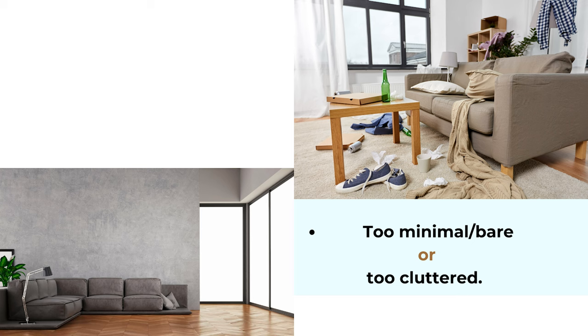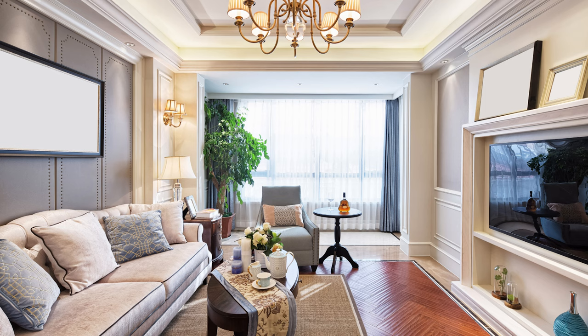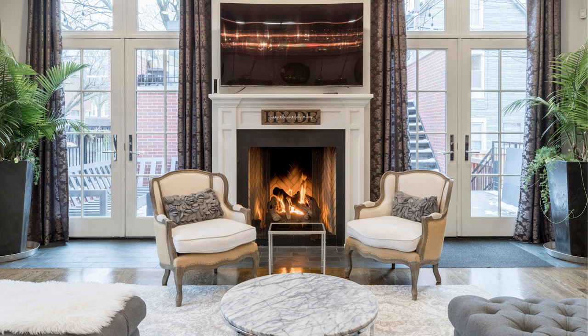If you can follow the rules above, you will have a very lucky living room feng shui. When everything is balanced, matching your lifestyle, and reflecting your personality, it will be just the right feng shui for you. Thank you so much for watching this video and see you next time.